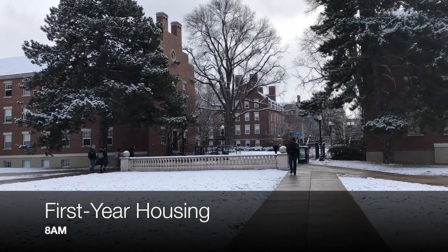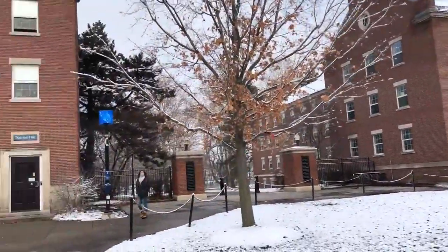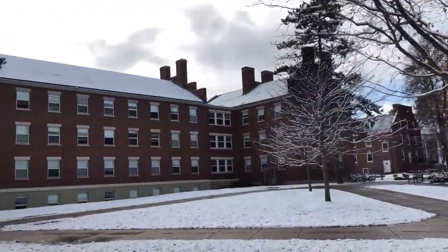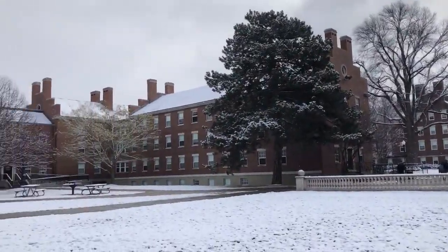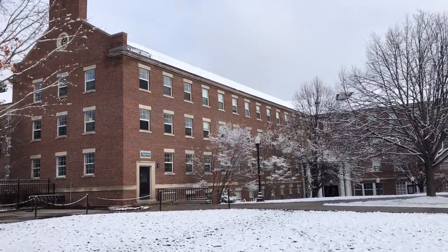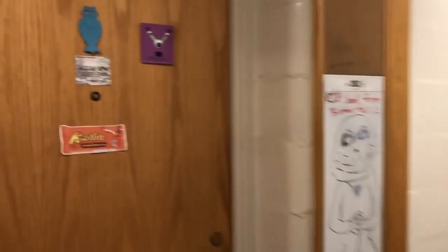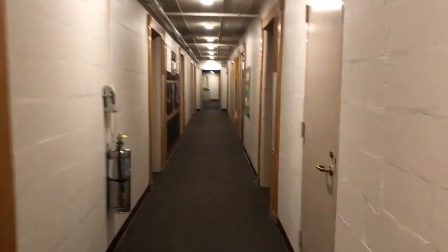To give you a general idea of what first-year housing looks like, this is our first-year quad. Over here we have my dorm, Tiernan, and right there is Lovejoy, another dorm which is for sophomores. Over here we have Hoeing and Gilbert, both dorms for first years. Right now I'm inside Tiernan, the dorm I live in, inside the first-year quad. These are some of the hallways — singles, doubles, and triples all around. Let me walk you into my room.